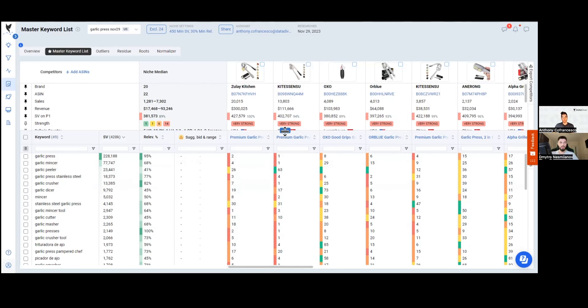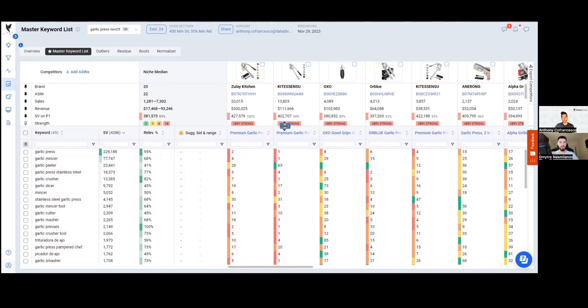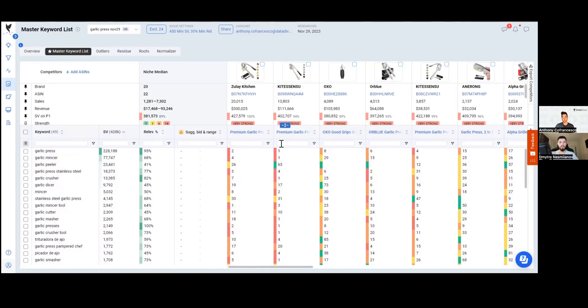People should spend just a little extra time on this because some brand names they might not be familiar with — and you want to avoid putting those anywhere in your listing so you don't get banned by Amazon.